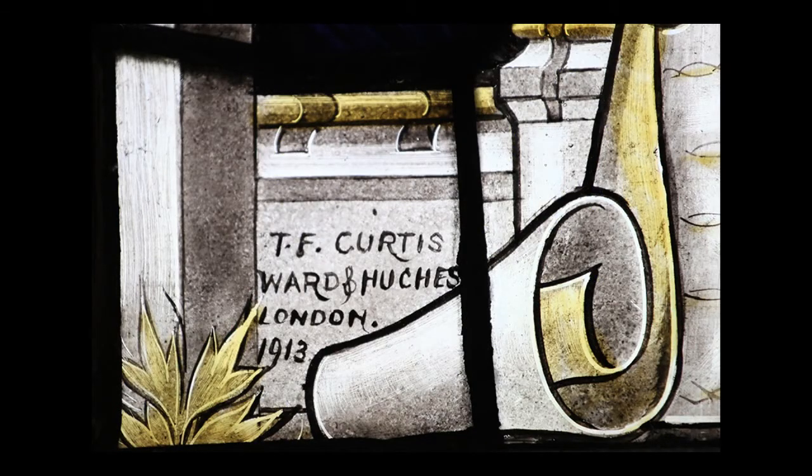In the bottom right-hand panel is the maker's mark: TF Curtis, Warden Hughes, London, 1913.